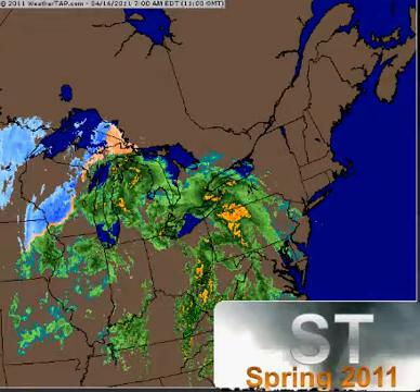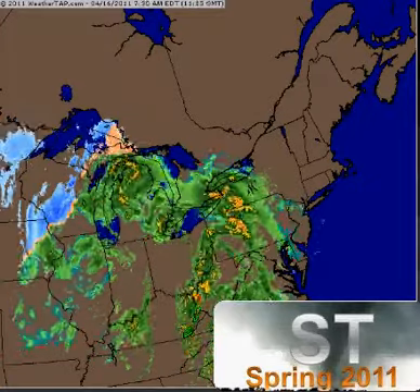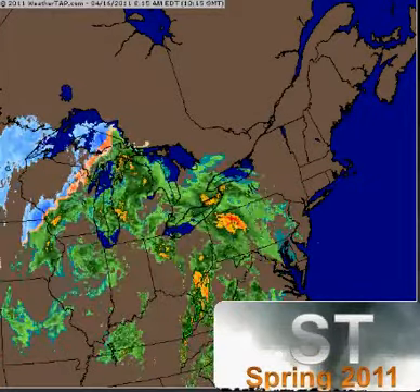Alright folks, thanks for checking in at stromtopia.com and the stromtopia.com Facebook page. I have a daily weather update right now. Our hurricane forecast was released yesterday, hopefully you got a chance to see it.